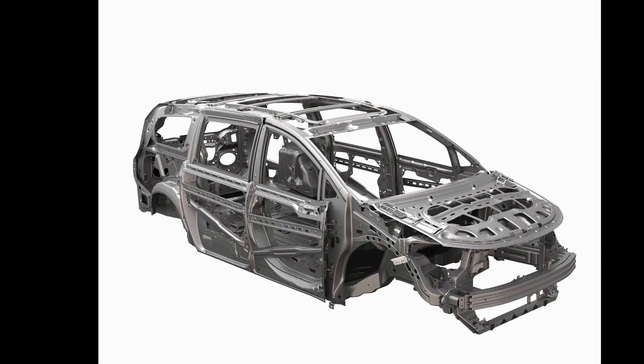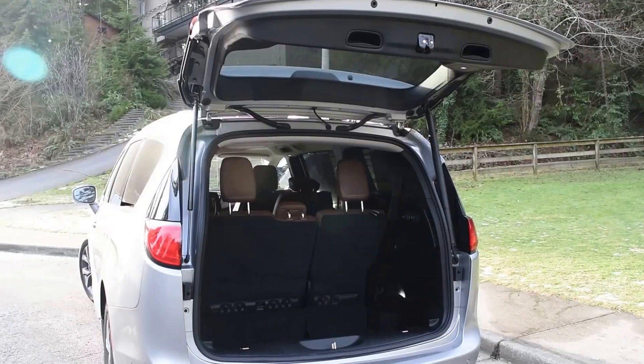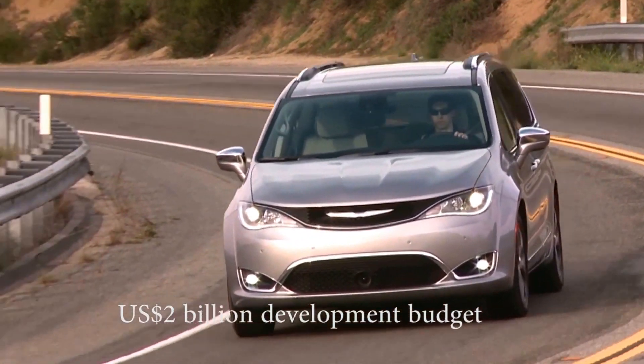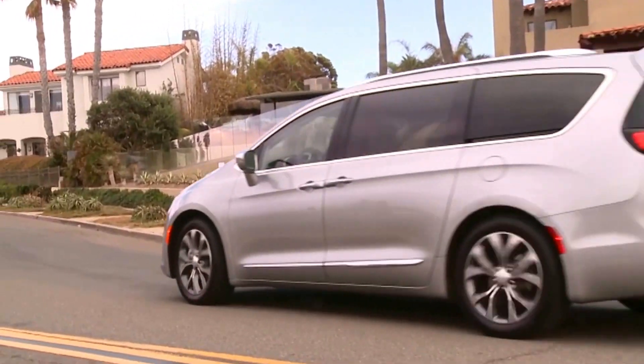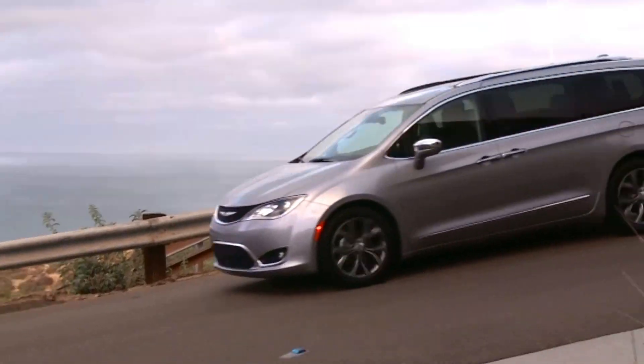A minivan is a box with six big holes in it — the sunroof, the sliding doors, the liftgate. It takes very sharp engineering to tighten that whole thing up, and a lot of money, which is what Fiat Chrysler has done. This is a nice-riding vehicle, and they throw in a bunch of sound insulation, so what you end up with is a very pleasant ride.